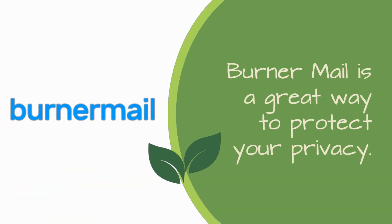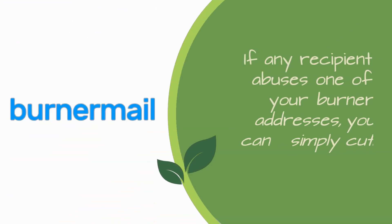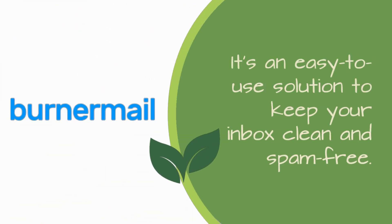Burner Mail is a great way to protect your privacy. It creates temporary email addresses for you, so you don't have to give out your real email. If any recipient abuses one of your Burner addresses, you can simply cut it off. It's an easy-to-use solution to keep your inbox clean and spam-free.